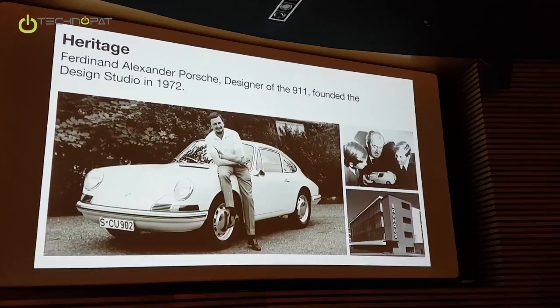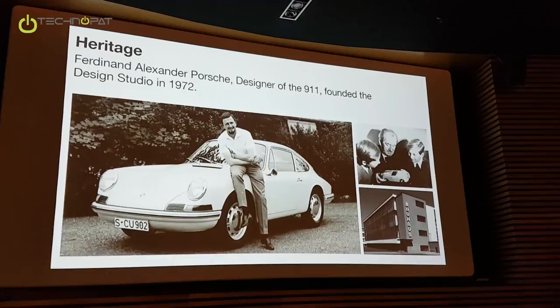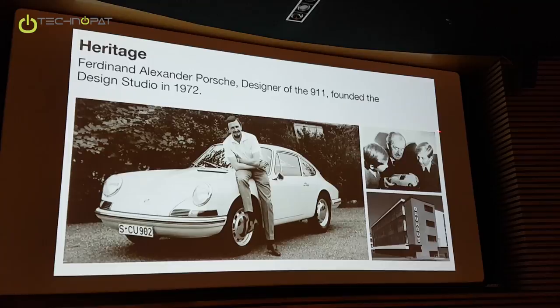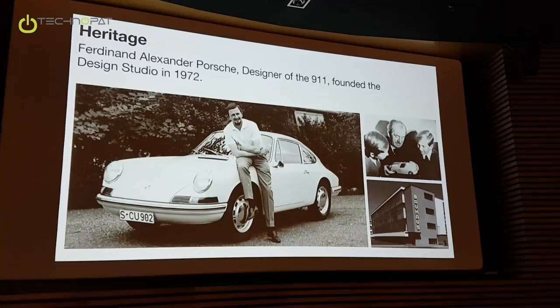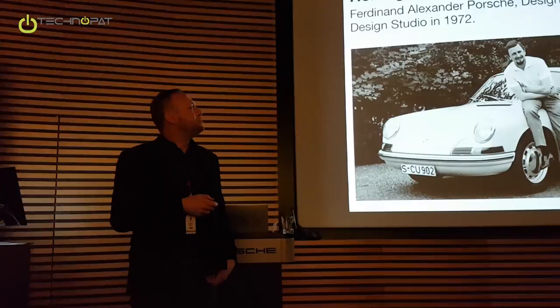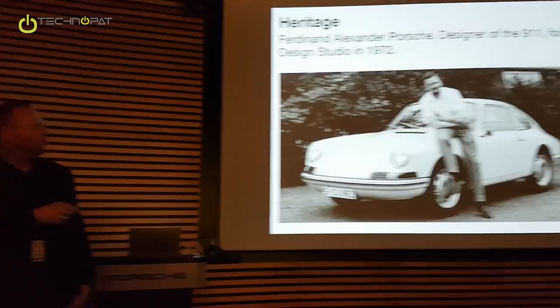This was still in Stuttgart, but then later on he moved to Austria. What's quite interesting is that on the picture on the right side you can see his grandfather, Mr. Porsche himself, who founded the company and who designed the Beetle, for example. Together with his grandfather he sits there looking at the car, along with Ferdinand Piech, who you might know because he's also quite famous in the automotive world.